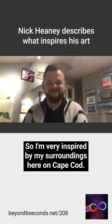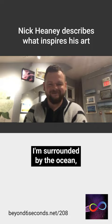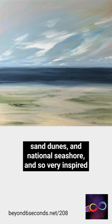I'm very inspired by my surroundings here on Cape Cod. I'm surrounded by the ocean, sand dunes and national seashore, and so very inspired by the movement and textures of the environment.